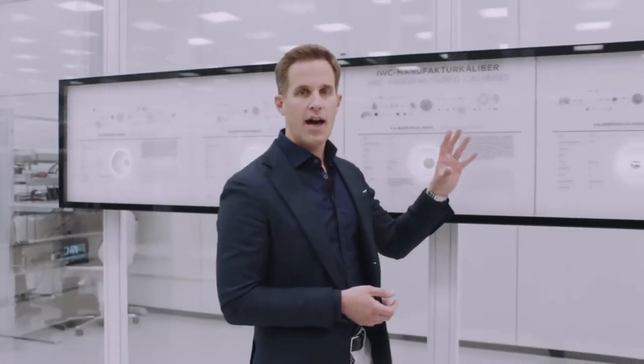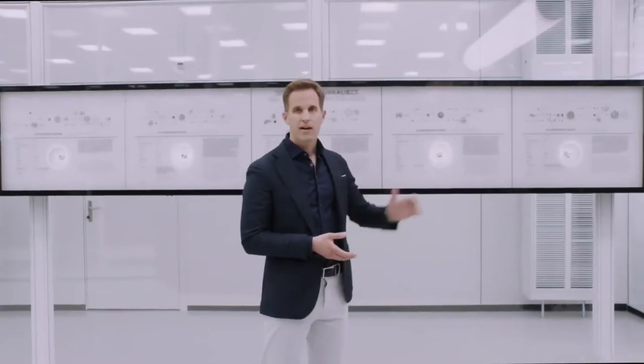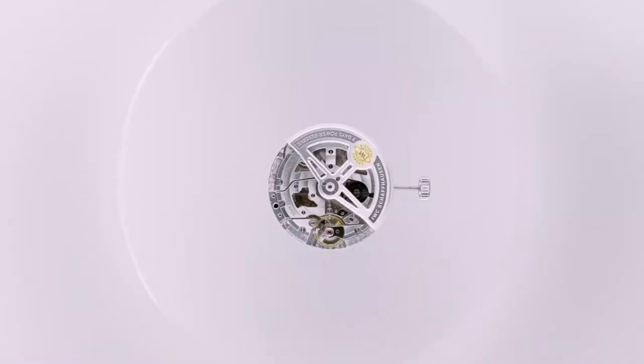And finally, we have two high-end automatic movements: the smaller diameter calibre 82 automatic, and the bigger 7-day power reserve twin barrel 52 calibre movement. I'm extremely proud of our engineers and watchmakers here in Schaffhausen. What we've achieved in just a short number of years in terms of movement development and quality development has given us the ability and the confidence to extend the warranty on all new IWC watches to eight years, simply by registering on iwc.com.